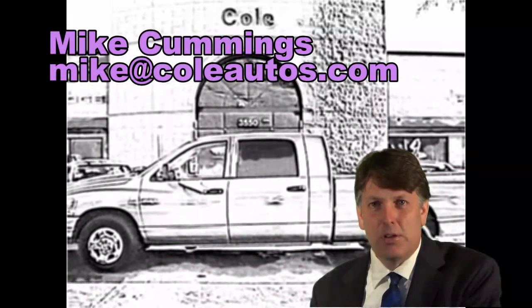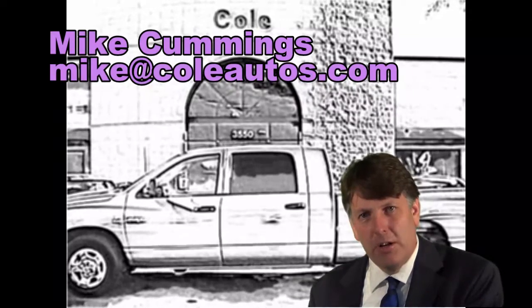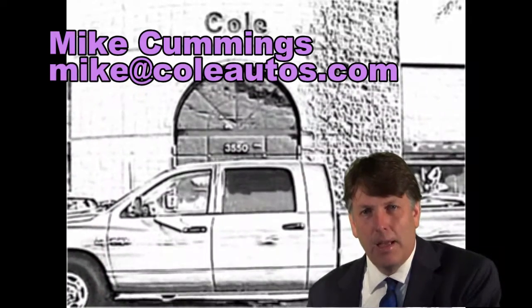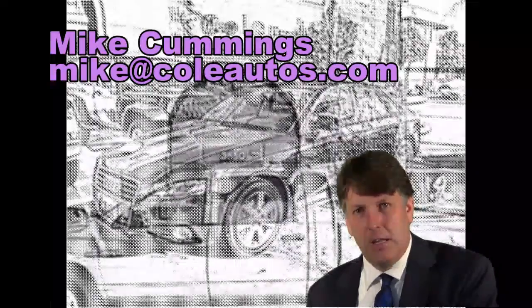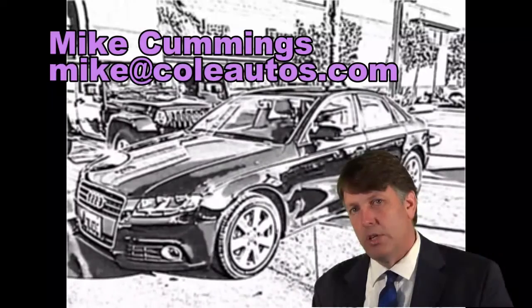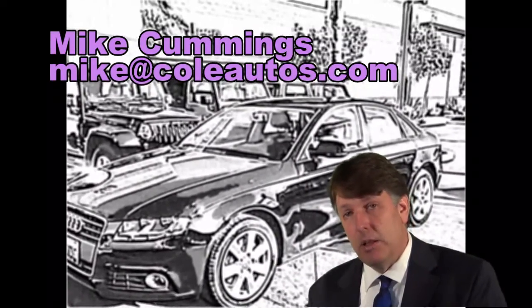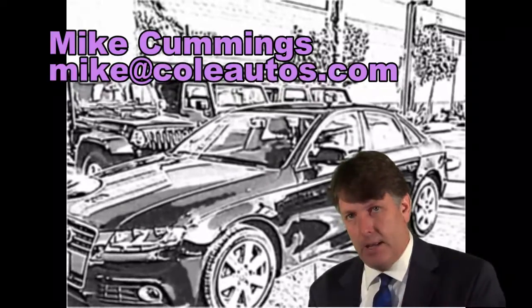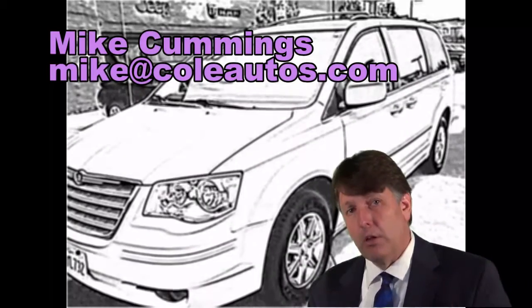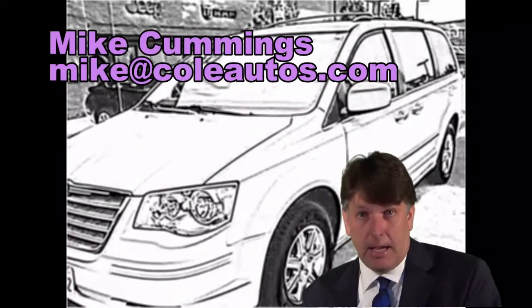Hi, Mike Cummings here with Cole Autos. I want to thank you for the opportunity to serve you in helping you find a used vehicle. We know you have a choice in dealers, and I've been in the car business over 20 years. Cole's is one of the best dealerships to work at — they really do take care of their employees and the customers, and I've been here several years. Whether you're looking for a $5,000 vehicle or a $60,000 vehicle, I can help you out.